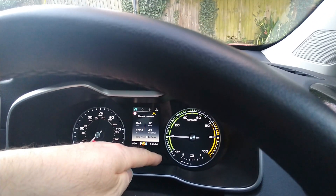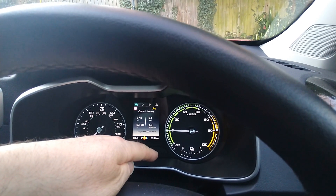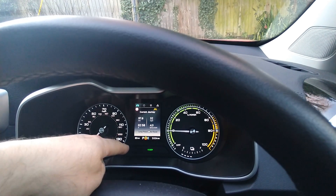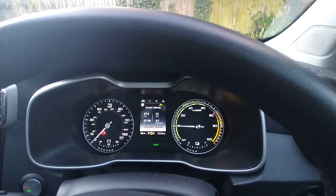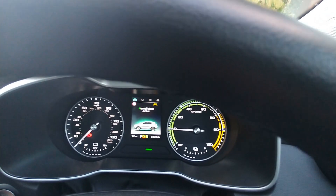I did the same trip a week ago and I got back with only 30 miles of range. A week later I've got back with 80 miles of range. That's in eco mode — if I knock it up to normal mode we can see the range estimate.